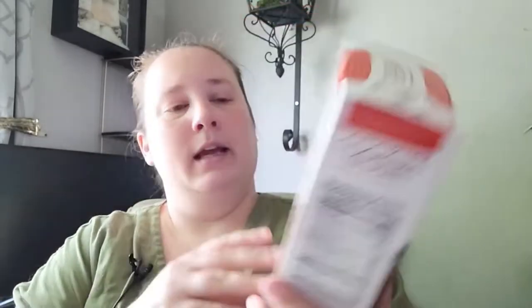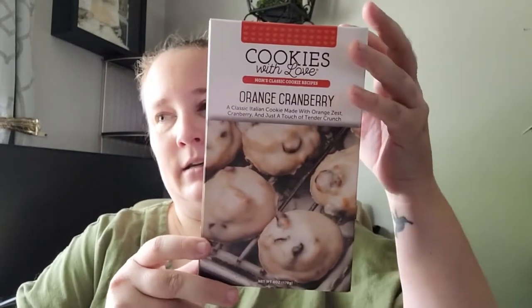I also found these orange cranberry cookies. I was wondering if these were already made or a mix - they are already made, so you don't have to make them. These were $3.99. The next store is Michael's, and as soon as I walked in they had a cart - actually two carts filled with stickers for only 99 cents.